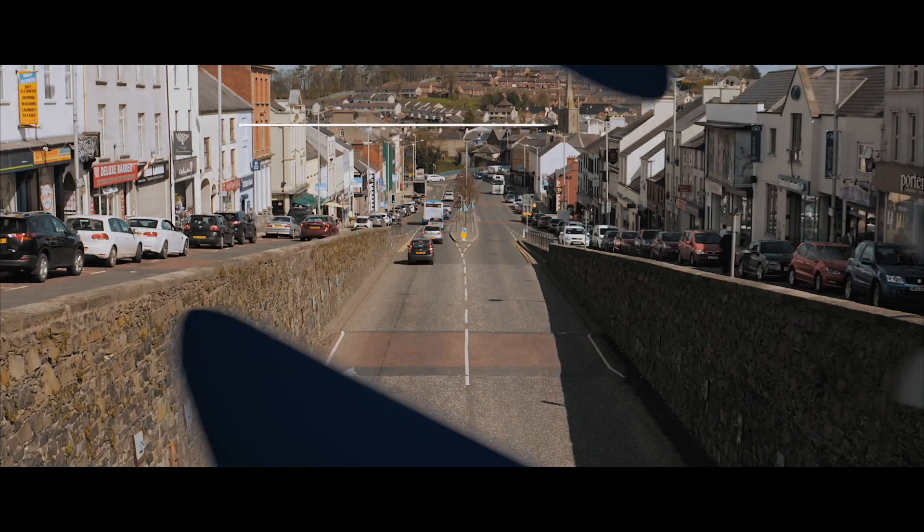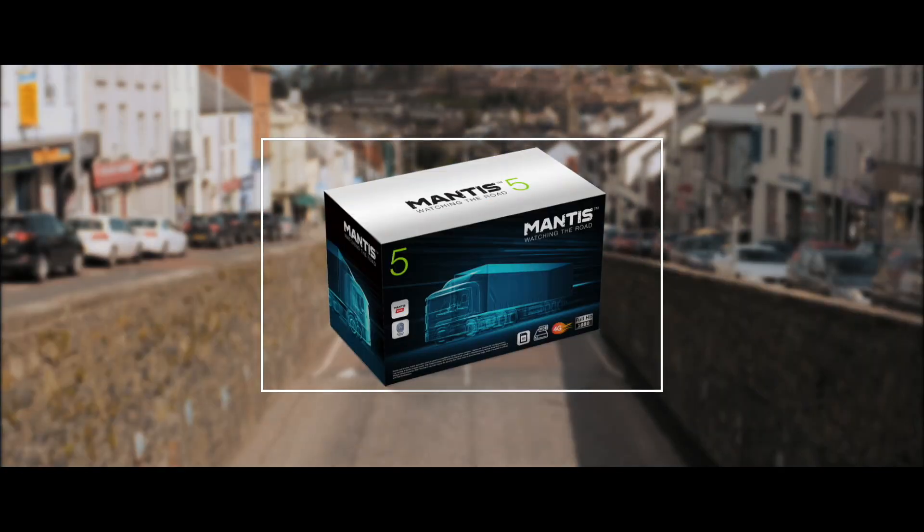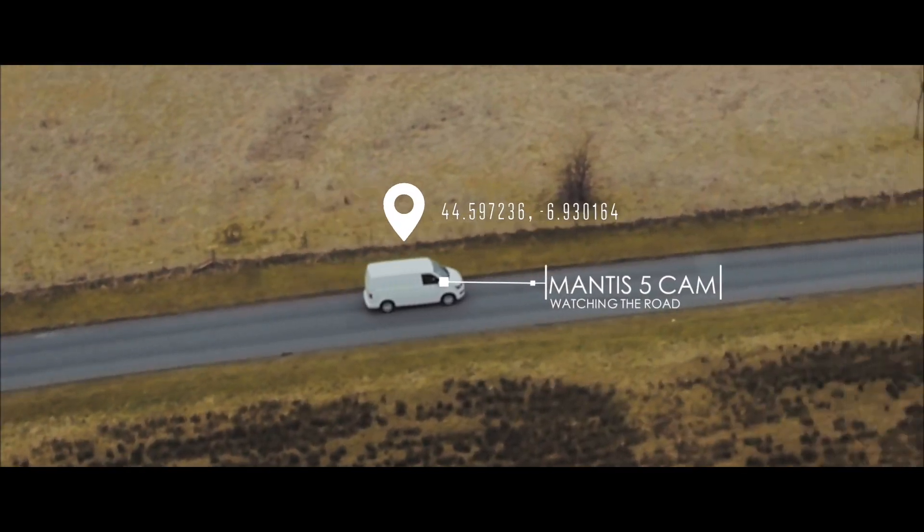Mantis sets the standard in vehicle CCTV technology, providing solutions for all vehicle types including truck, coach, van or car.